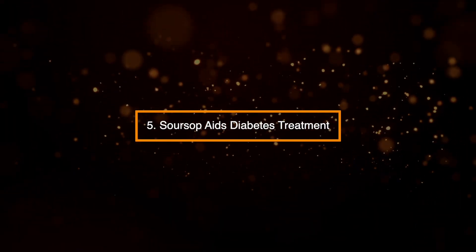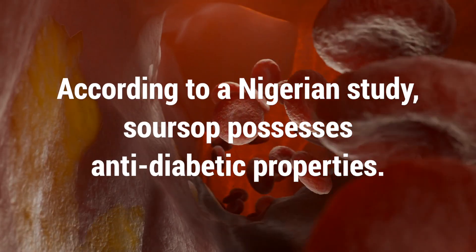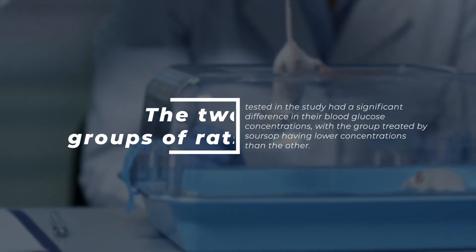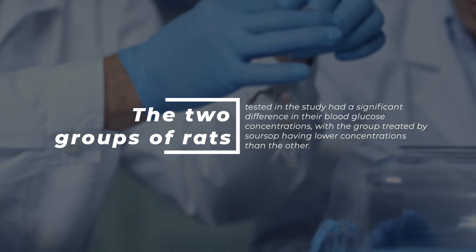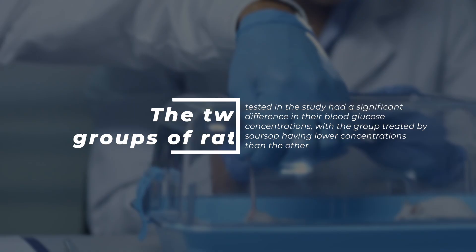5. Sarsap aids diabetes treatment. According to a Nigerian study, sarsap possesses anti-diabetic properties. The two groups of rats tested in the study had a significant difference in their blood glucose concentrations, with the group treated by sarsap having lower concentrations than the other.